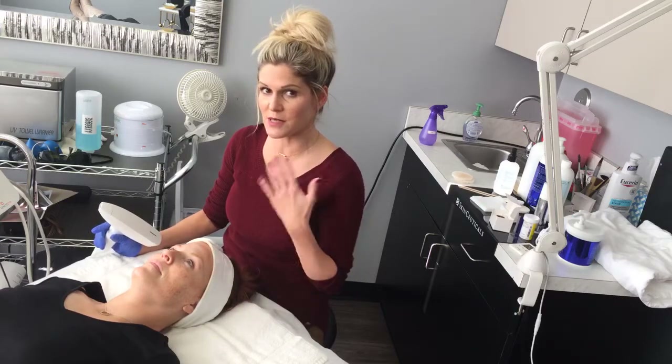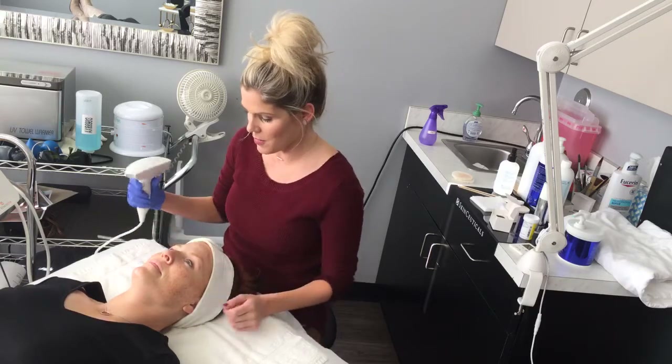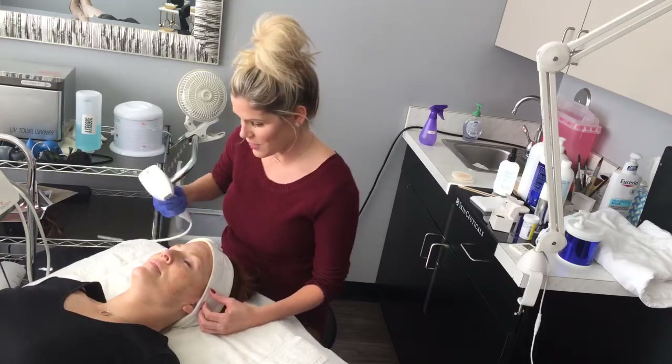She has received some numbing cream so she is nice and comfortable — she shouldn't feel a whole lot. I am going to go ahead and start on her forehead. You ready?